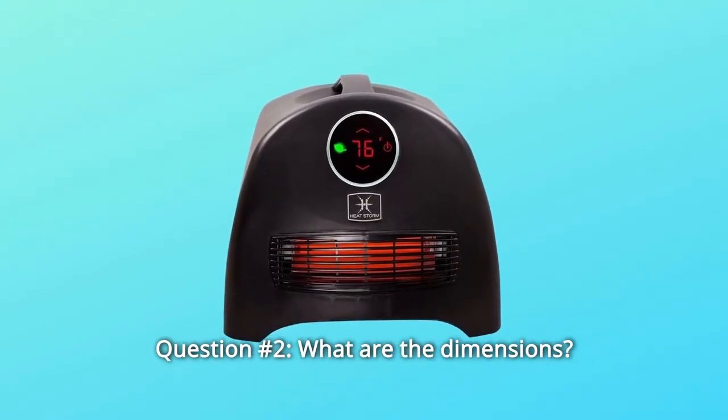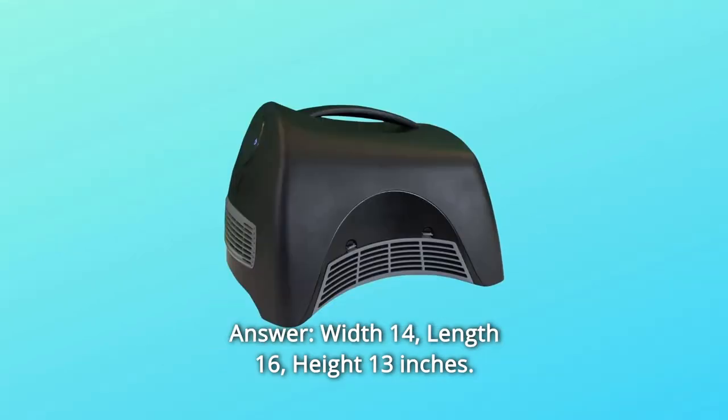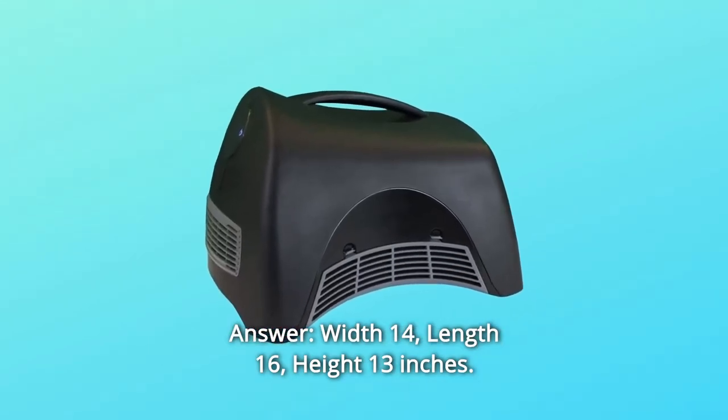Question number 2: What are the dimensions? Answer: Width 14 inches, length 16 inches, height 13 inches.